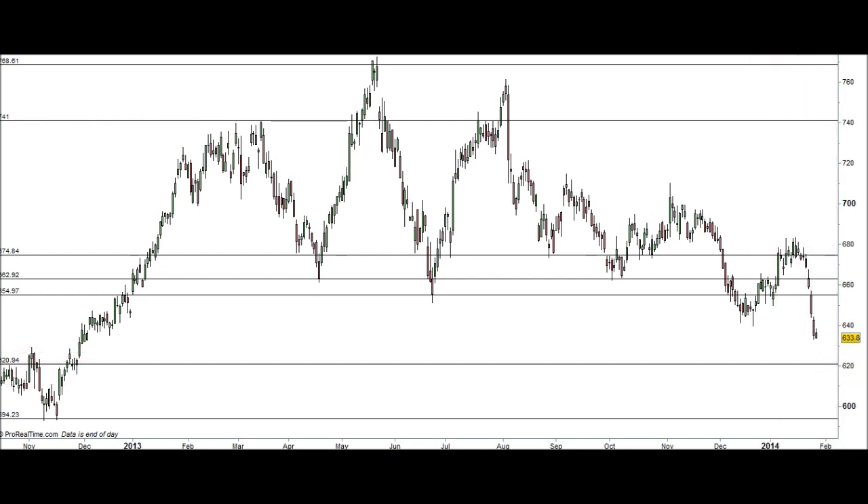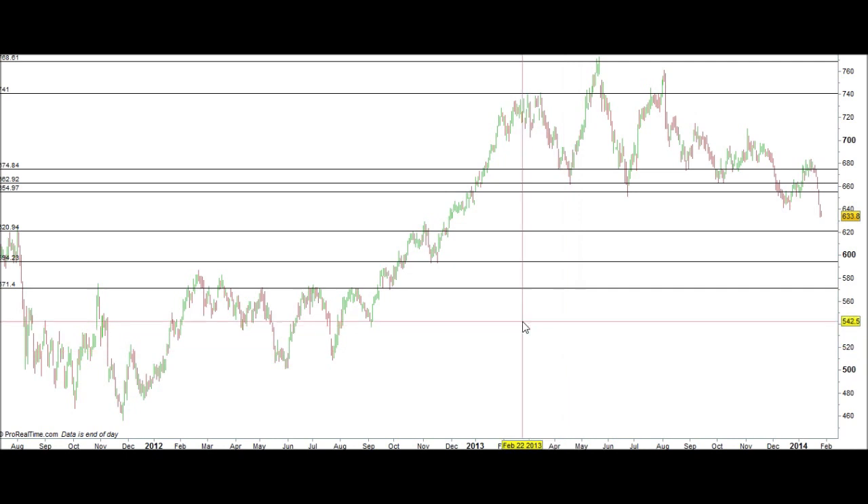This would be a high risk strategy because at the moment the trend is down, but you may well get a bounce at £6.20. There is reason to suggest there is some support at £6.00 per share, but at around £5.70 there is strong support.